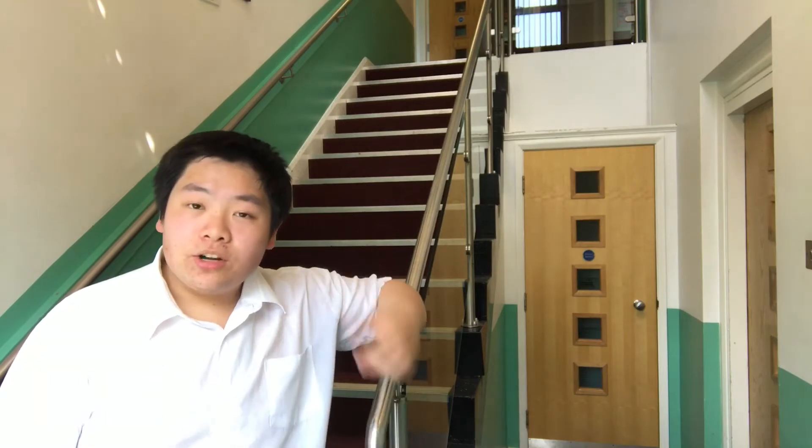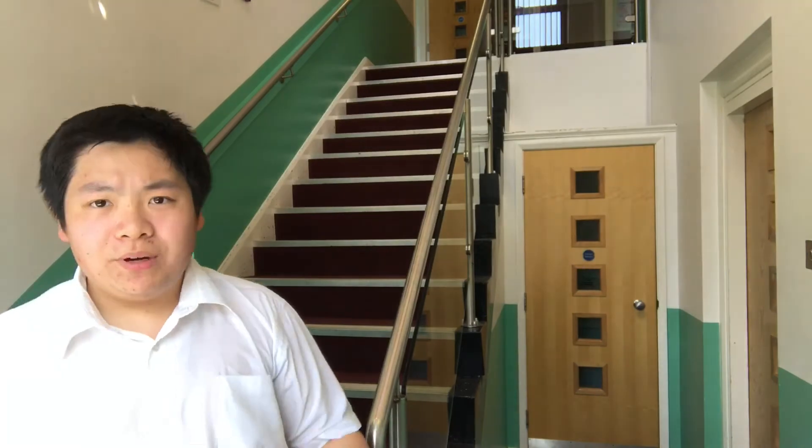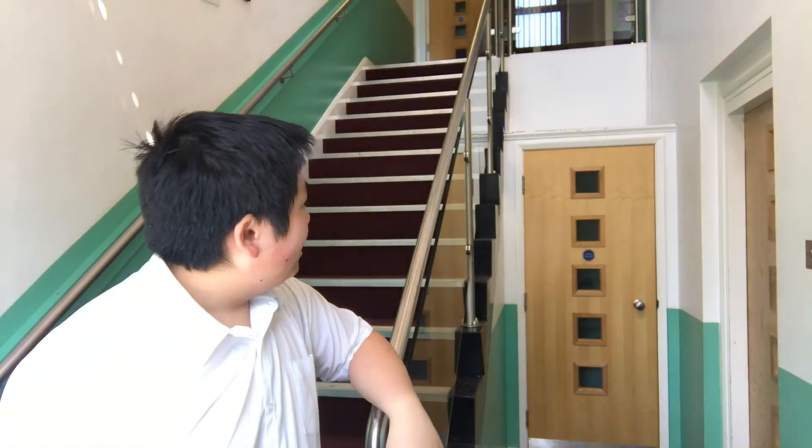Now, these are the other set of stairs I was telling you about. These are the stairs everyone else in the house uses, because the front door is right there, literally across that wall. Whereas my set of stairs — the old sixth-form stairs — is way across the other side of the house. In short, everyone else uses these stairs. It's quite a nice design for a house that was built in 1982.